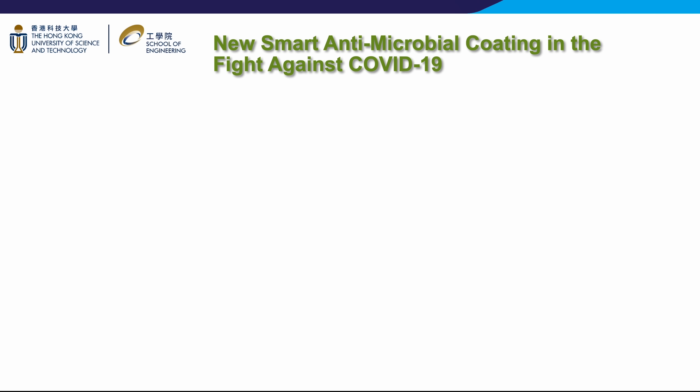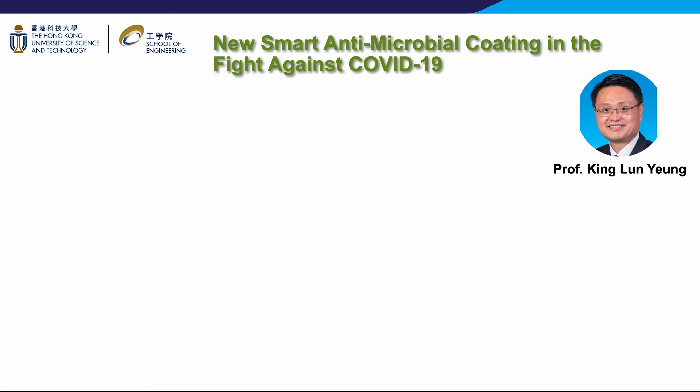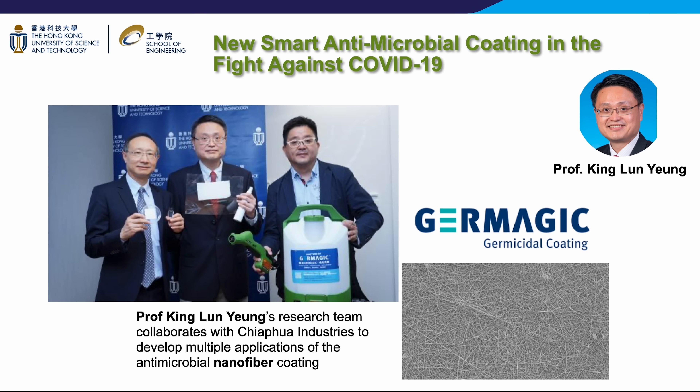To give you a clearer picture, let us share some examples of the exciting research happening in our department. To fight against COVID-19, Professor King Lun-Yung's research team collaborates with Chiapua Industries to develop a multi-level antimicrobial polymer coating. This MAP1 coating is effective in killing viruses, bacteria, and even hard-to-kill spores. MAP1 can inactivate up to 99.9% of highly infectious viruses such as measles, mumps, and rubella, and 99.99% of the surrogate feline calicivirus, a gold standard for disinfection efficiency, which is more resistant than coronaviruses such as the one responsible for COVID-19.